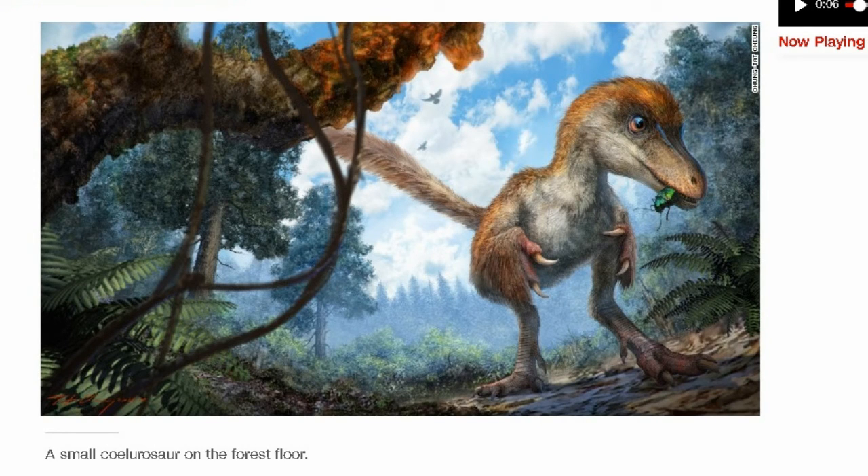Zing told CNN: "I realized that the content was a vertebrate, possibly theropod, rather than any plant. I was not sure that the trader really understood how important this specimen was, but he did not raise the price." The article includes an artist's rendering of what this dinosaur looked like — it was obviously a small dinosaur.